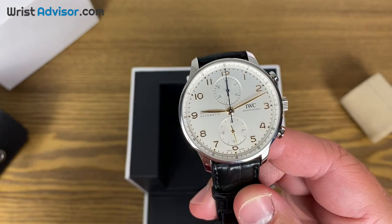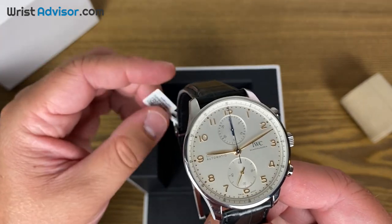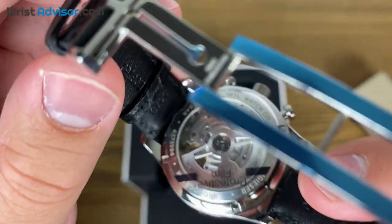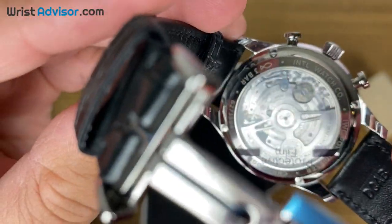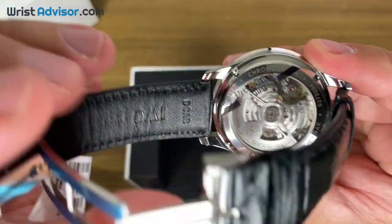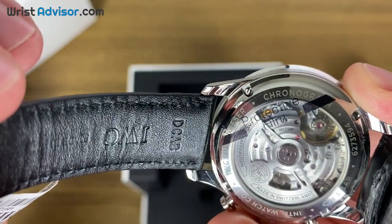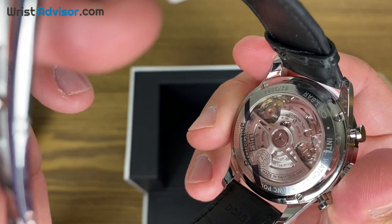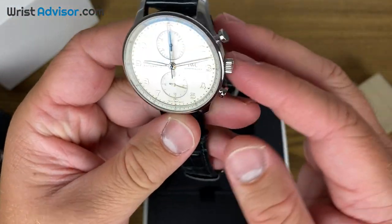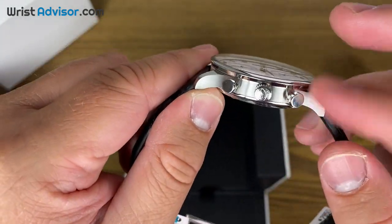I don't think the price increase with the new movement was that large — if there even was one. If you guys know the answer, please comment below so other readers can see whether there was an increase with this movement. The sapphire caseback takes up most of the back of the watch and we have a beautiful finish with a self-winding rotor. On this movement we have a 46-hour power reserve, 27 jewels, and it's an automatic self-winding. The case has a 3-bar water resistance, a diameter of 41 millimeters, and a height of 13 millimeters.